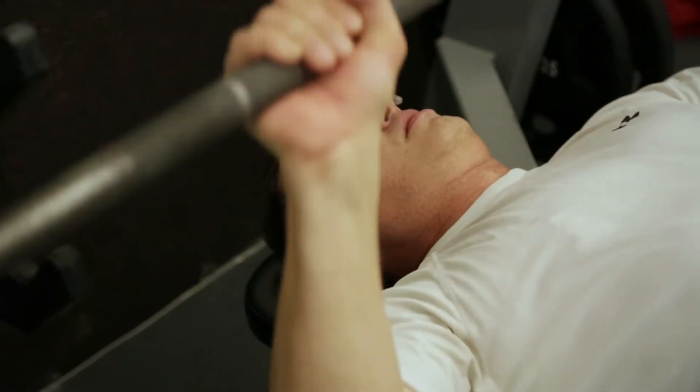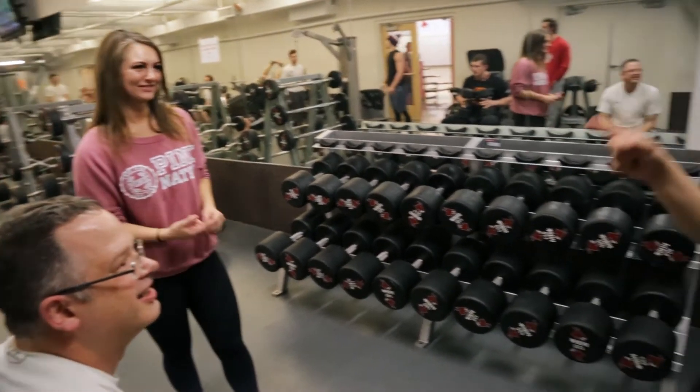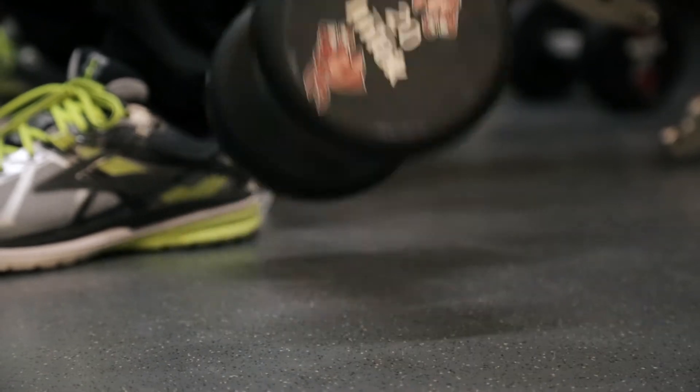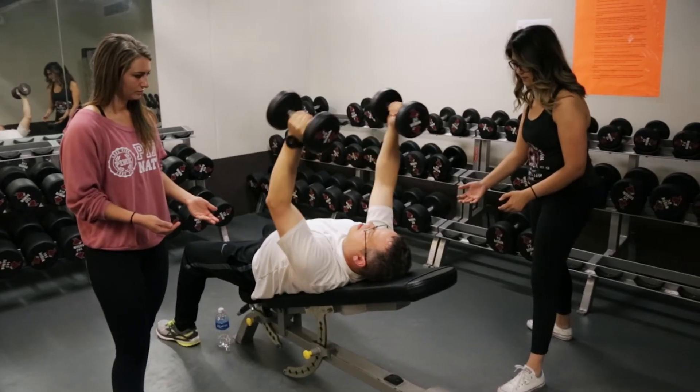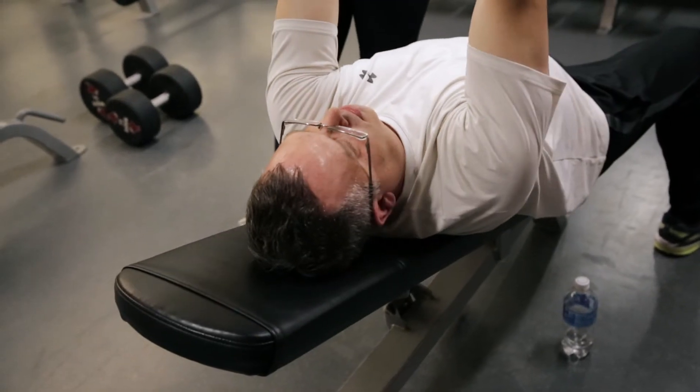We're four weeks in. I've lost about five pounds, about three inches off the waist — good results so far. I've been really impressed by the student trainers, Jordan and Michaela. They know what they're doing. It's nice to be able to go into an exercise having great advice, showing you how to do it, and just getting to know them.